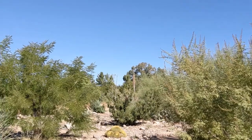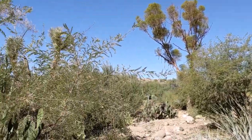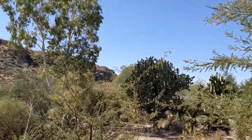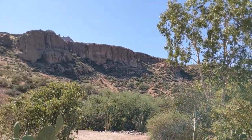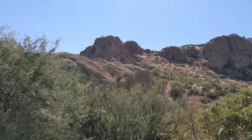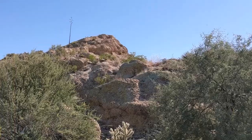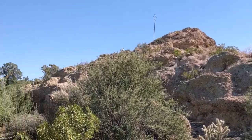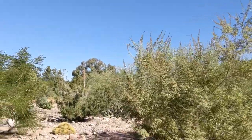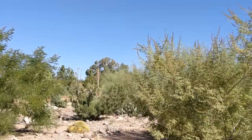Boyce Thompson Arboretum is kind of nestled in a valley, which creates some really impressive panoramas as you're looking around. It is just gorgeous — very different from where I come from in Virginia. Sometimes we need to step out of our own little areas to really get an appreciation for what we have when we see things so differently from what we're used to.